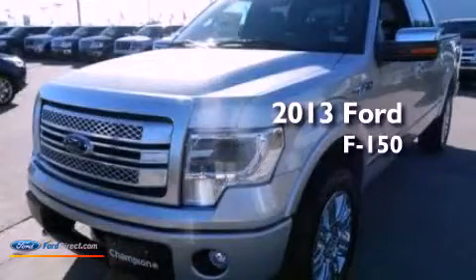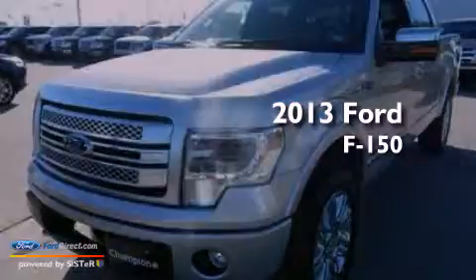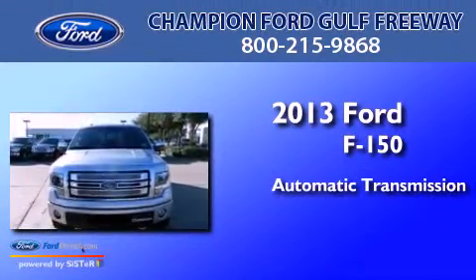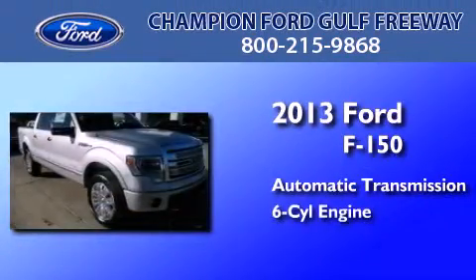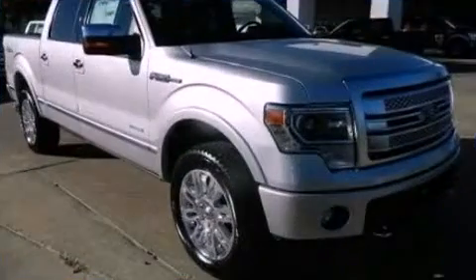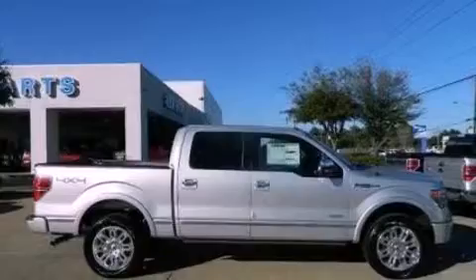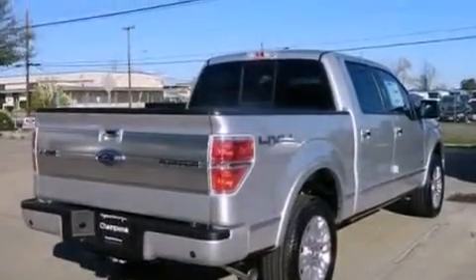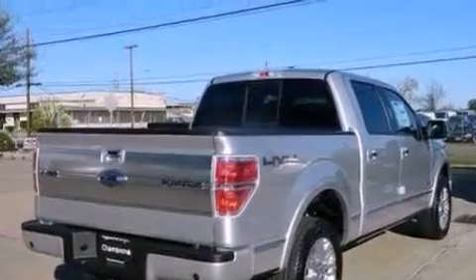This is a brand new 2013 Ford F-150. This truck has an automatic transmission and a 3.5 liter V6. Features include traction control and stability control systems, side curtain airbags, door reinforcement beams, and skid plates.